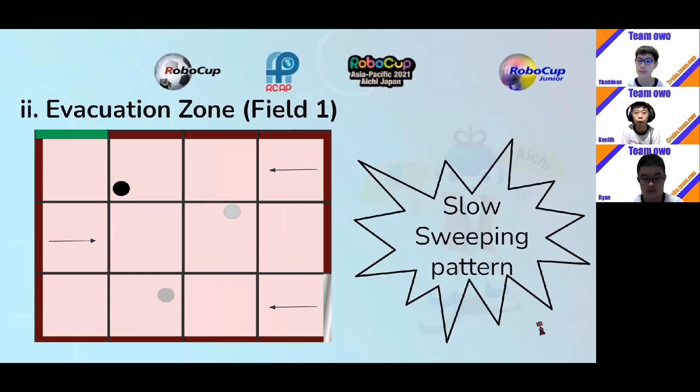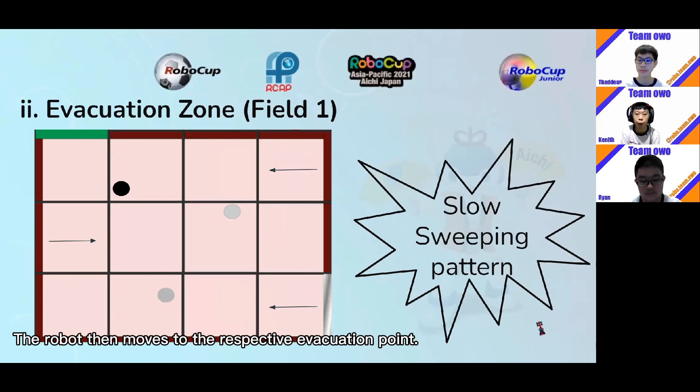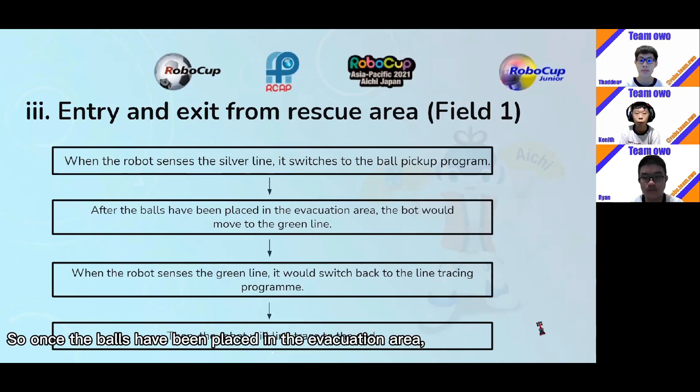For the evacuation zone in field 1, we used a one-way door to collect the balls on the field, allowing the balls to enter the cage but not leave it. To pick up the balls, we programmed the robot to move in a sweeping motion to collect them. The robot then moves to a respective evacuation point. For the entry and exit from the rescue area, we used the silver line on the playfield, which when detected increases the reflected light intensity and switches to a ball pick-up program. After the balls have been placed in the evacuation area, the robot moves to a green line, where it switches back to the line tracing program and traces to the end.